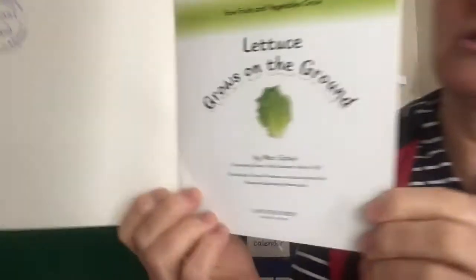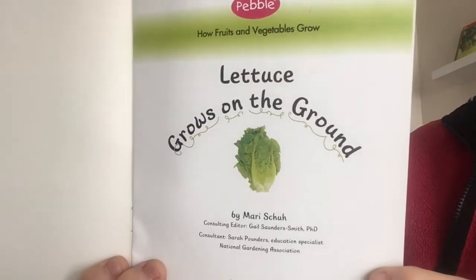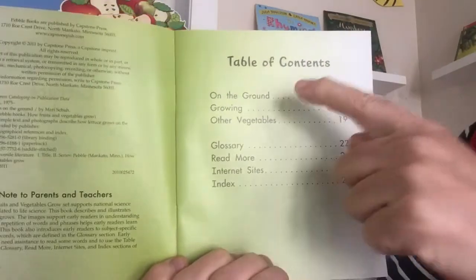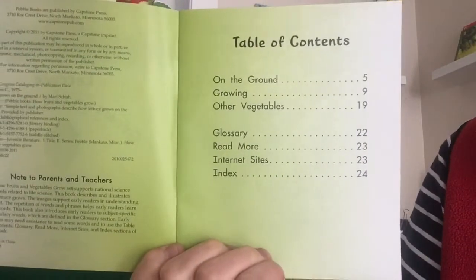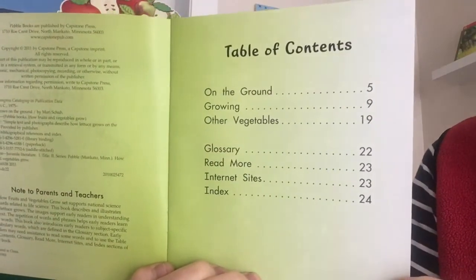Lettuce grows on the ground by Mary Shue. Table of contents: on the ground, growing, other vegetables, then glossary, read more, internet sites, and index.